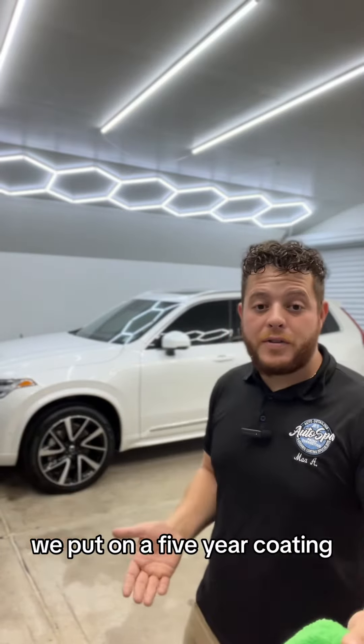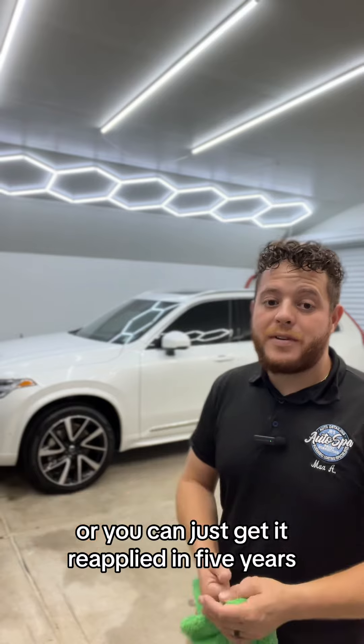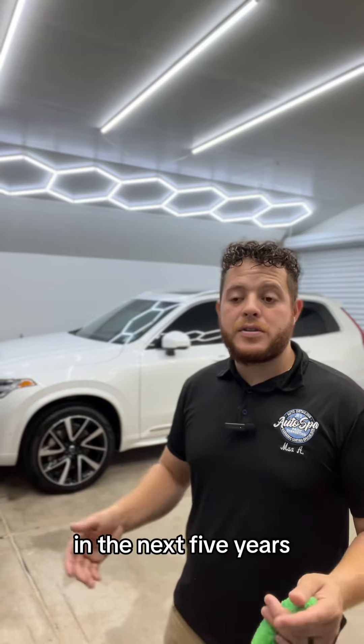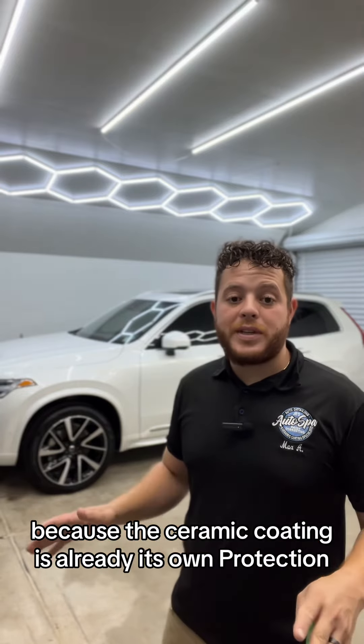In this case, we put on a five-year coating. It's going to last at least five years before any of that stuff is going to have any effect on the car, or you can just get it reapplied in five years. And what comes with that is the ease of maintenance. When you go get your car detailed in the next five years, you won't have to get the car waxed — no sprays or sealants — because the ceramic coating is already its own protection.